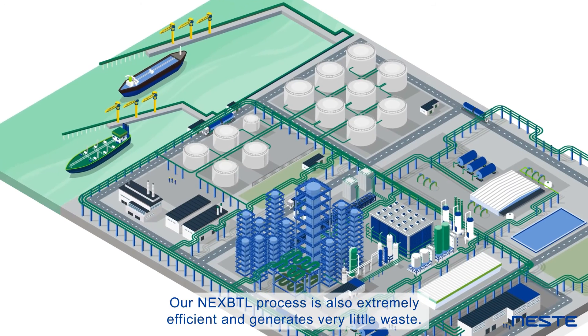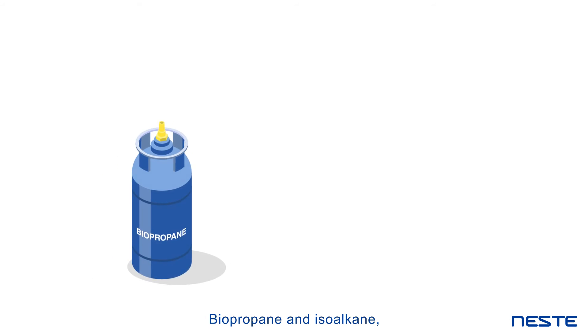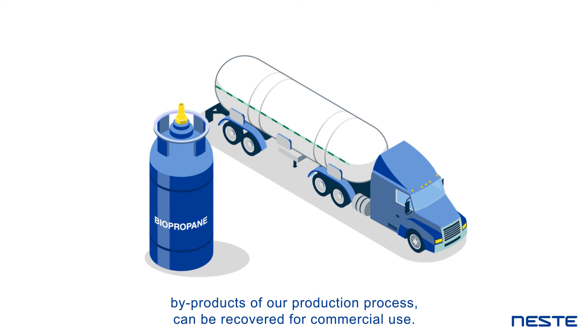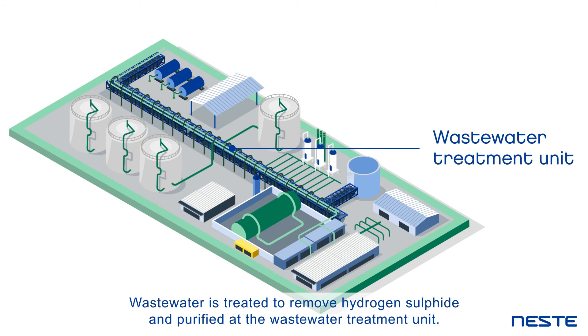Our NEXBTL process is also extremely efficient and generates very little waste. Biopropane and isoalkane, by-products of our production process, can be recovered for commercial use. Wastewater is treated to remove hydrogen sulfide and purified at the wastewater treatment unit.